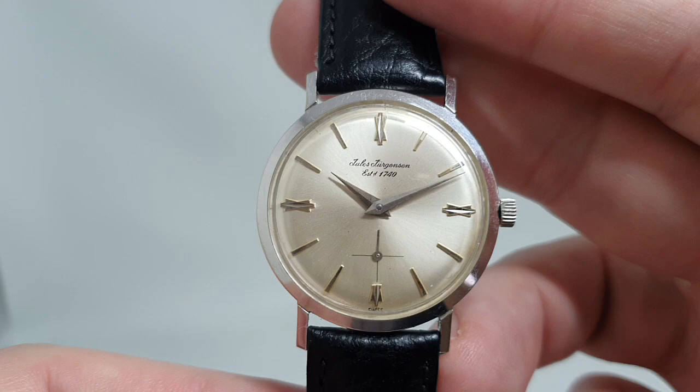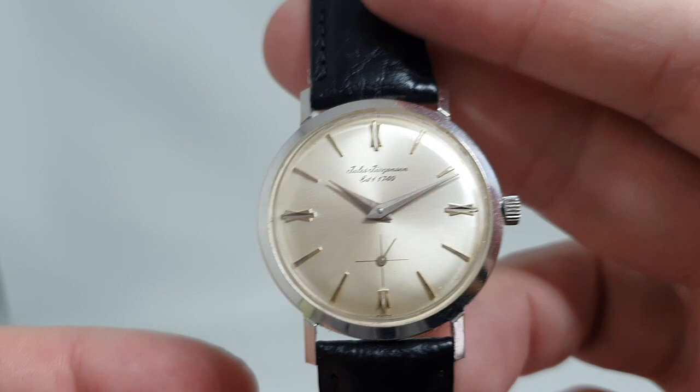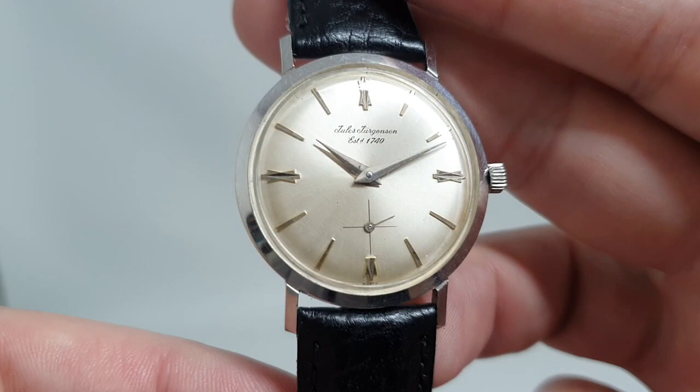Being 14k gold, it would be intended for the US market. That way the hallmarks aren't dateable like they would be if it was the UK market. But if it was the UK market, it would have been 9k gold by all chances.